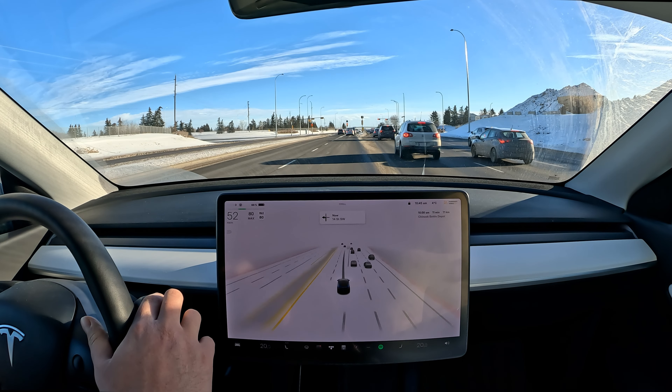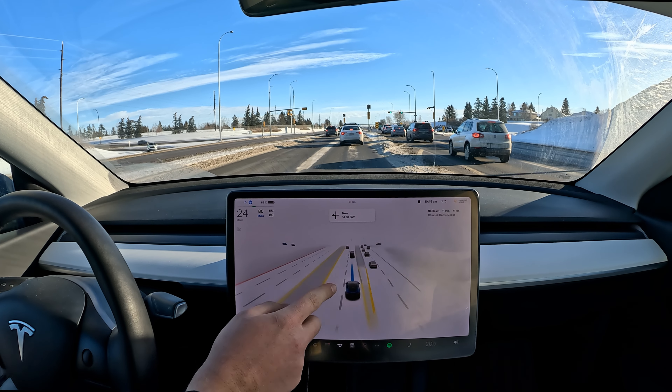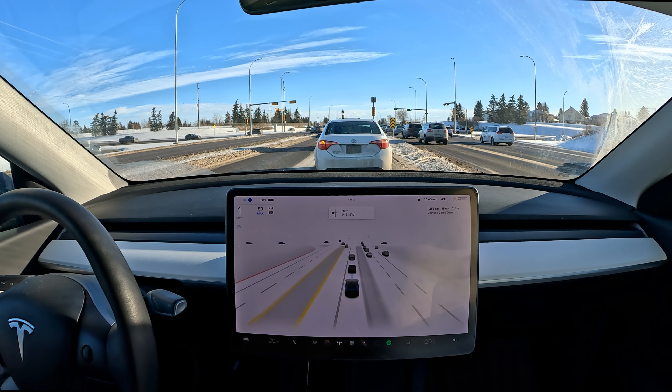I'm going to change our speed. The autopilot speed limit was bumped down for my previous video because it was very snowy at that time. Right now most of the snow has cleared from the streets, so it's not too bad — at least we can see lanes right now.